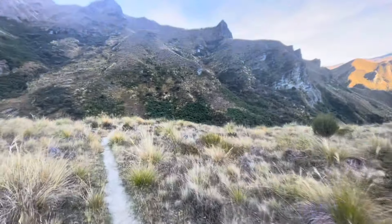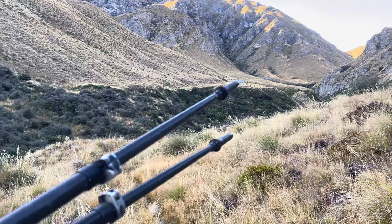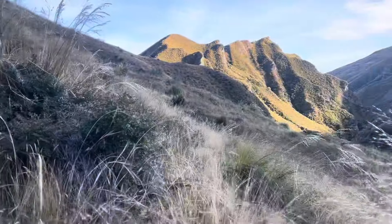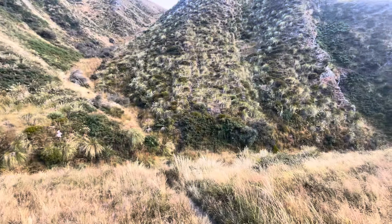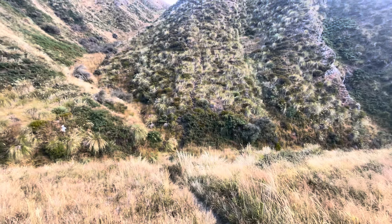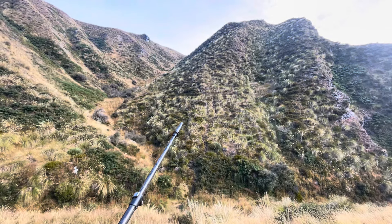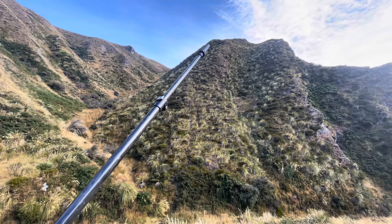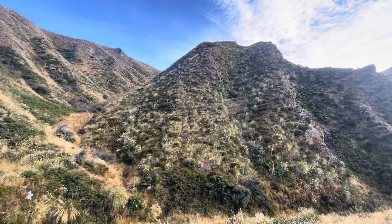Gorgeous day. Bye bye hut. And onwards. This is where the climbing starts but I don't think you can see the steepness from this video. The path goes up there and it goes all the way to the top there, and that's just the first part of the climbing - just like a kind of taster.